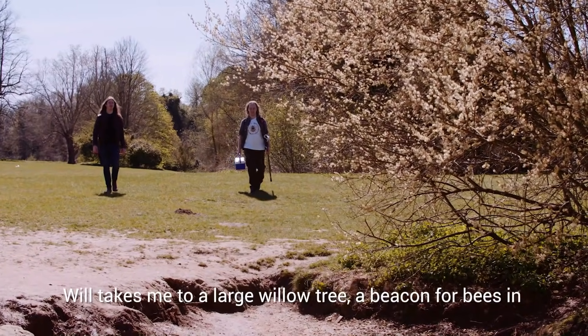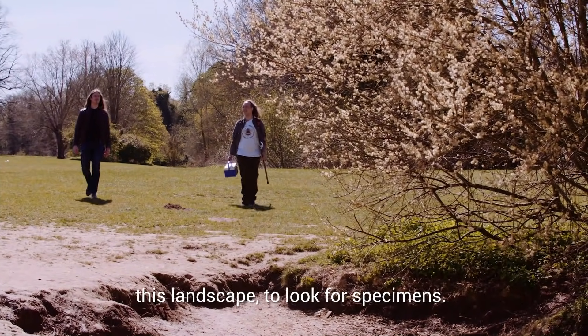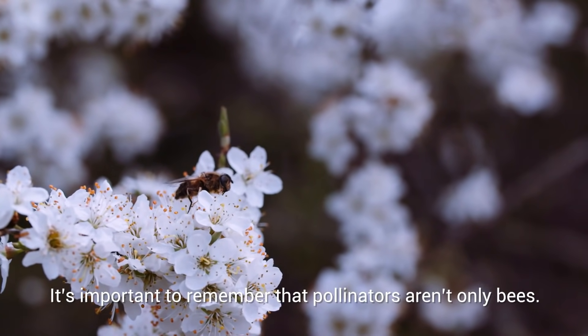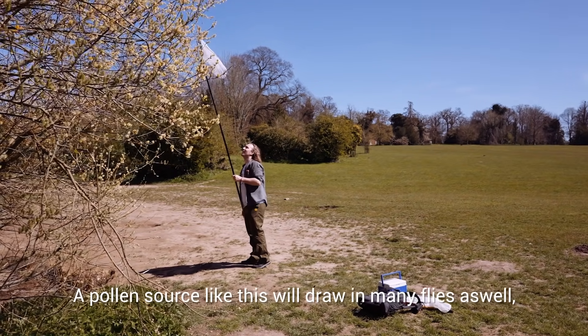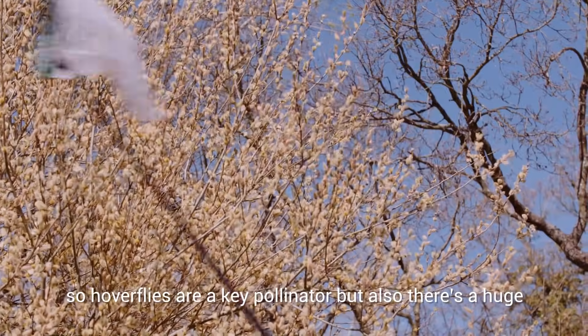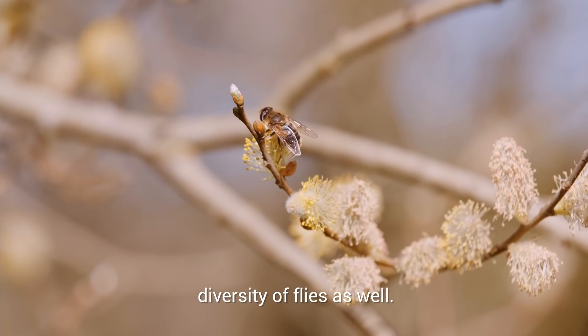Will takes me to a large willow tree, a beacon for bees in this landscape, to look for specimens. It's important to remember that pollinators aren't only bees. A pollen source like this will draw in many flies as well. Hoverflies are a key pollinator, but there's also a huge diversity of flies.